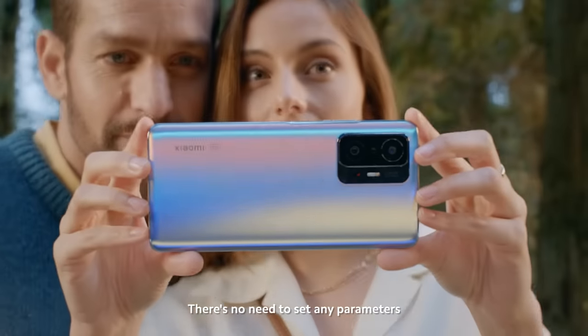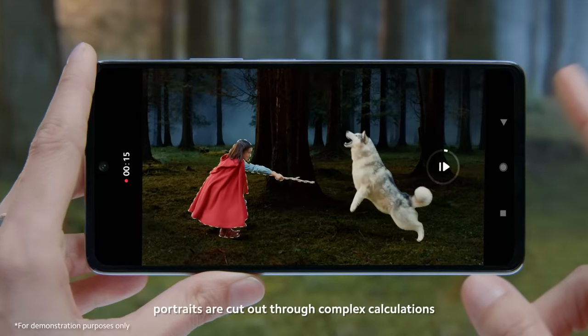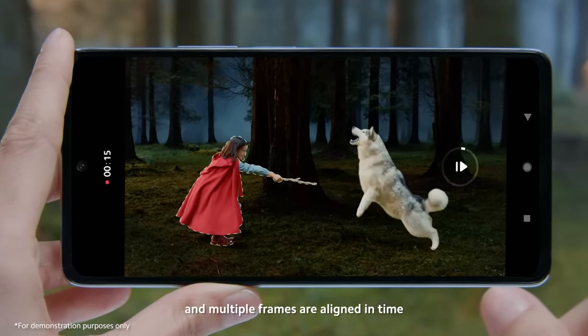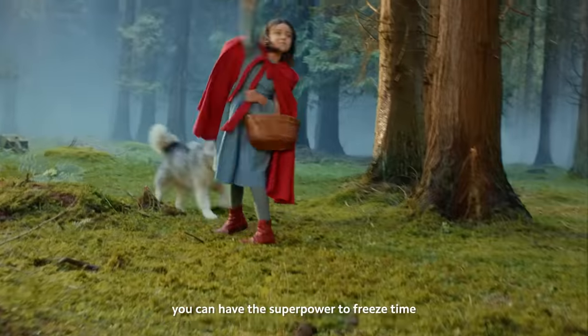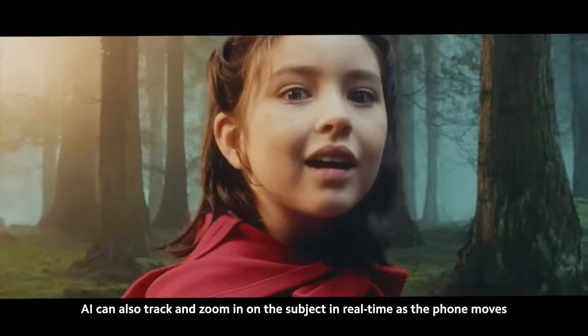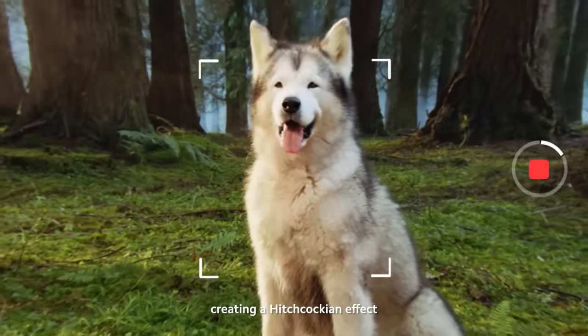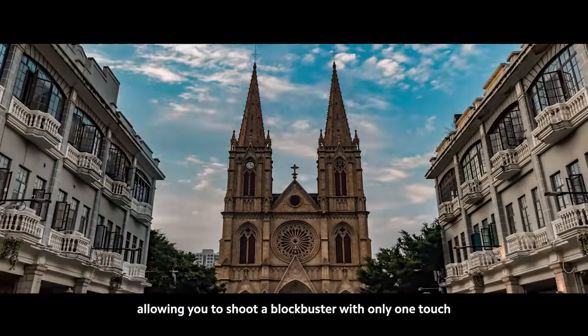There's no need to set any parameters. Click the shutter, and by AI, portraits are cut out through complex calculations, and multiple frames are aligned in time. Eventually, you can have the superpower to freeze time. AI can also track and zoom in on the subject in real-time as the phone moves, creating a Hitchcockian effect, allowing you to shoot a blockbuster with only one touch.